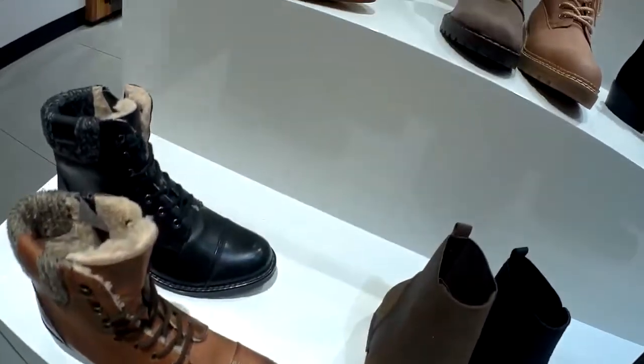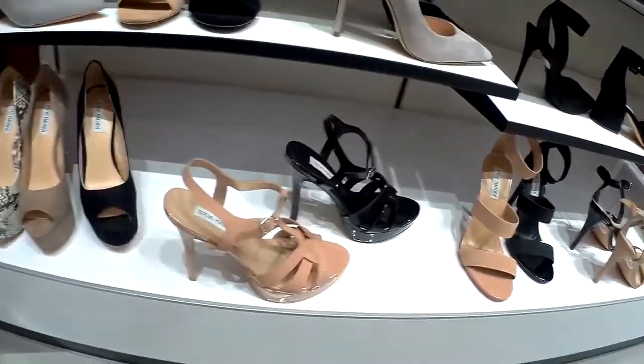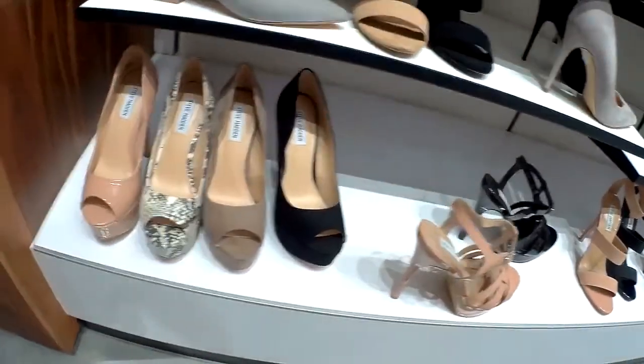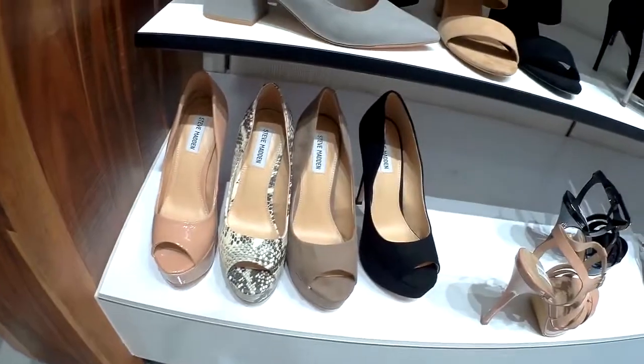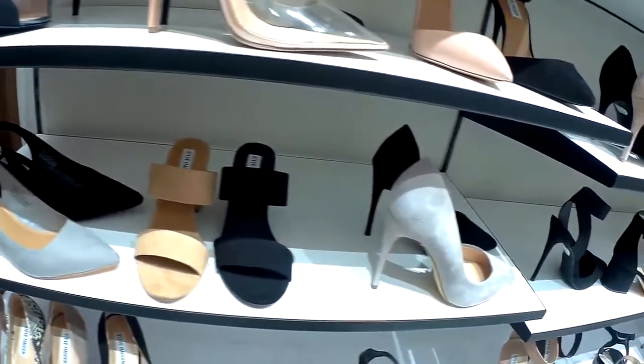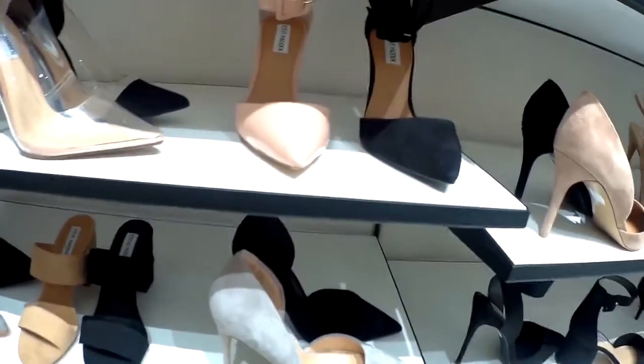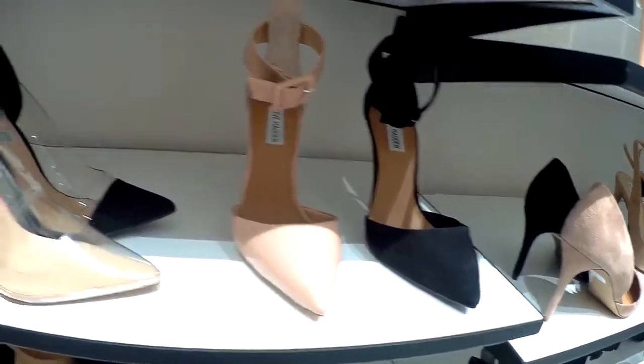I hear many people mention that the mall is kind of claustrophobic, because it doesn't have big spaces, it doesn't have water fountains, and it doesn't have big ornaments. But they have to understand that the mall, like I said, was built in 1973.